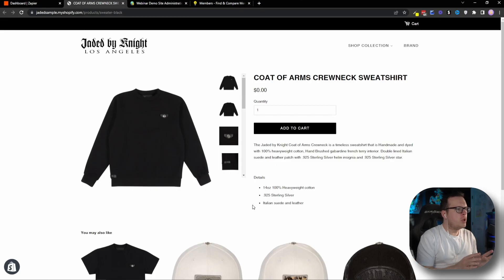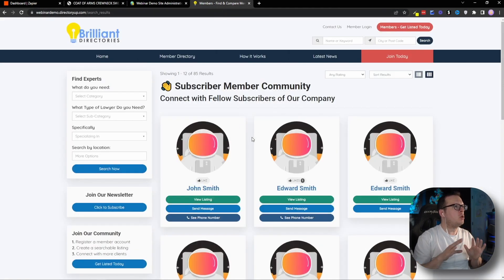Let's dive into the fun stuff — sending Shopify customer info into our Brilliant Directories website using Zapier. Keep in mind, this will also work with other integration platforms like Pabbly, Integrately, and more. Here we are inside of our Shopify store looking to purchase a sweater. We are going to purchase this sweater as a brand new customer, then automatically create a user profile for this customer in our brand's member community website, which is powered by Brilliant Directories. Here is our public member community website where we can see there are currently just over 80 different members.